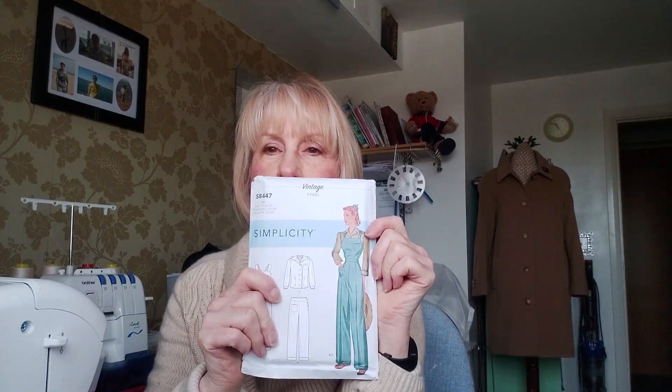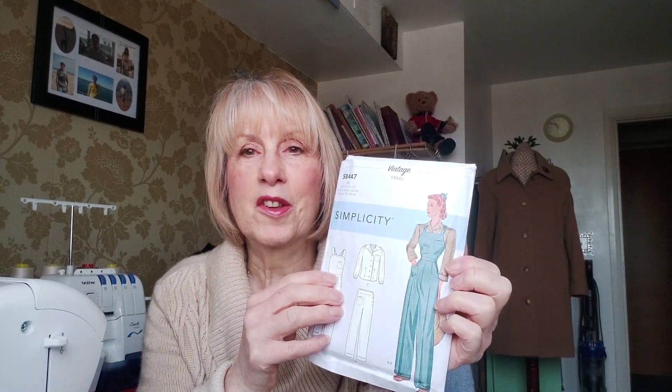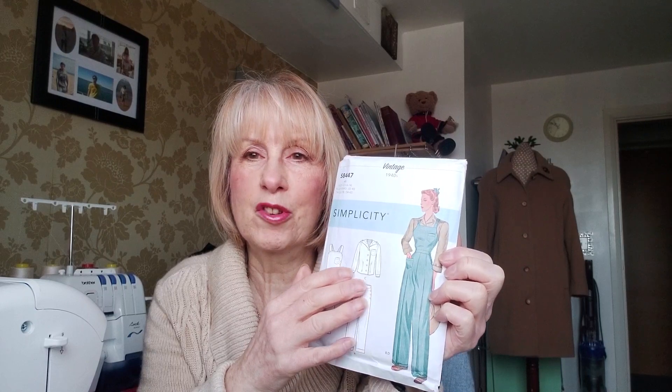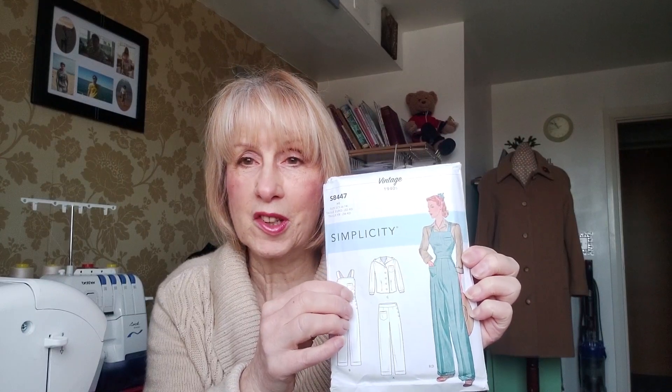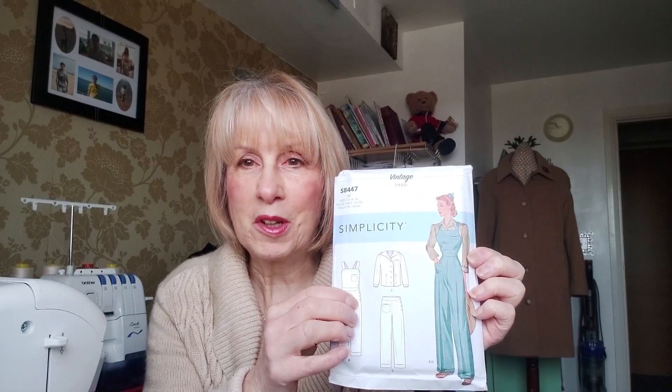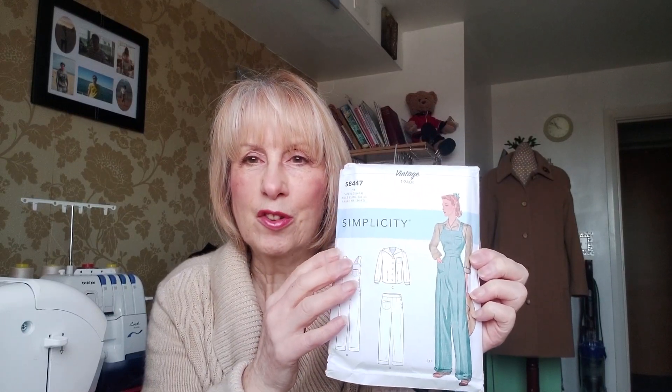One of the first things I'm going to make is a pair of utility dungarees. In the 1940s in England, this is an American pattern, so they didn't have to conform to the same restrictions we did. There are a lot of buttons up the side of this jumpsuit — utility wear like this wouldn't have been allowed in England at the time, where fabric was limited to around five buttons.